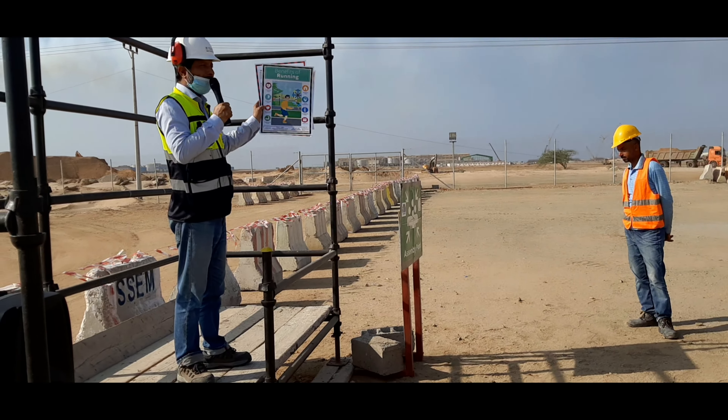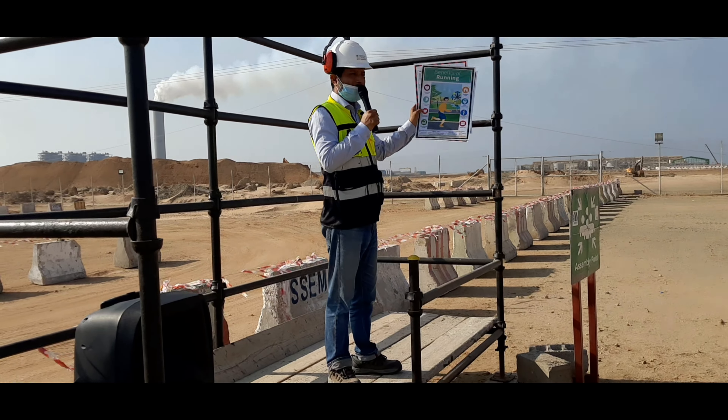You can find these posters on the safety board as well.